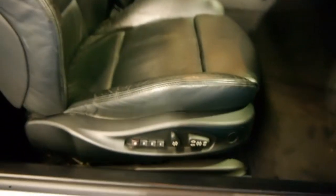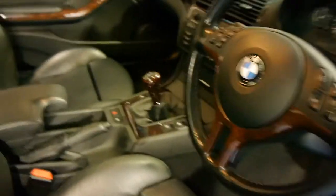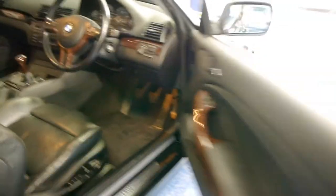Electric seats with the driver-side seat memory, and being a 2001 E46 this was the car to have back in its day. The performance is fabulous and fuel efficiency is excellent.